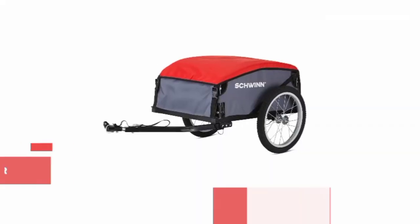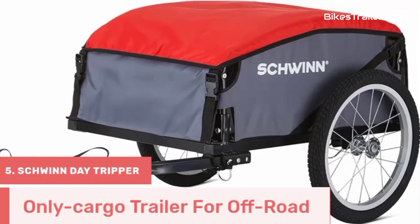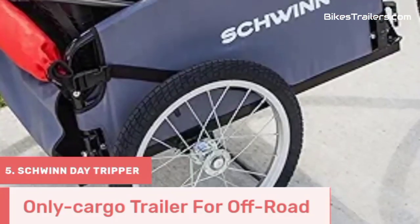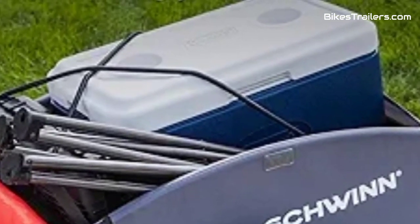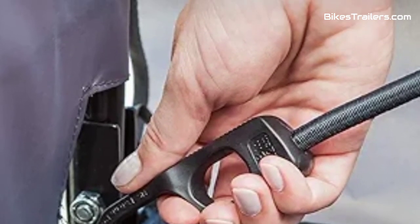Number 5. The Schwinn Day Tripper Cargo bike trailer is the perfect companion for those who seek off-road adventures with heavy cargo in tow. With its robust construction and reliable design, it excels at handling rugged terrains. This trailer offers a spacious interior, perfect for hauling gear, camping supplies, or any other cargo you need for your off-road escapades.